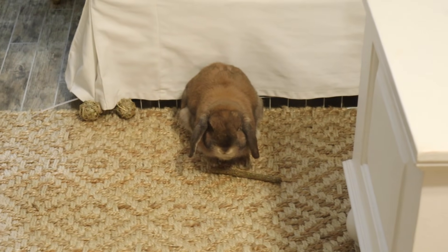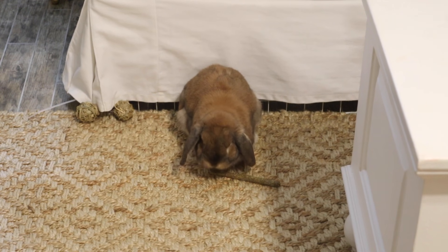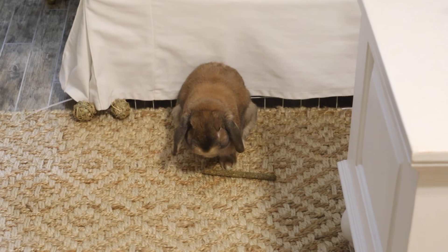Good night, baby. I love you. Say bye buns — thanks for watching. We'll see you on Sunday. Goodbye!